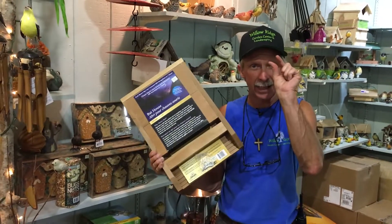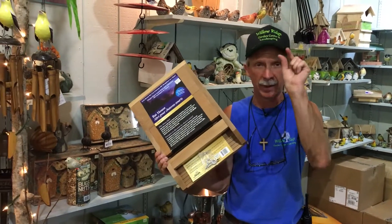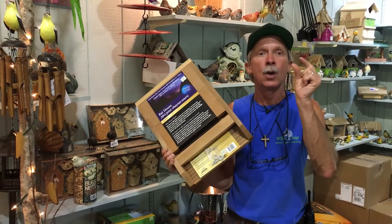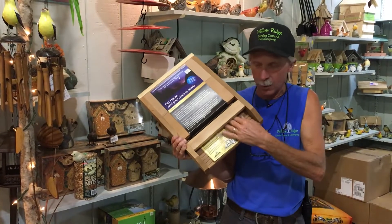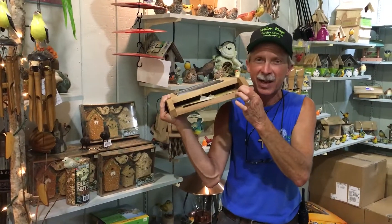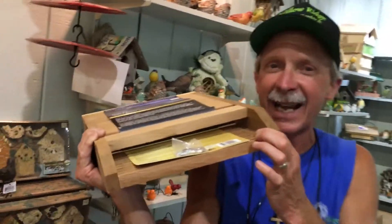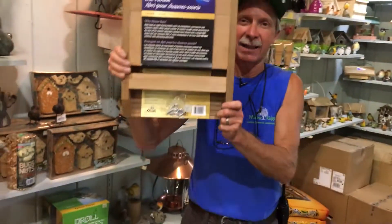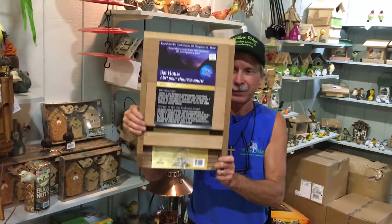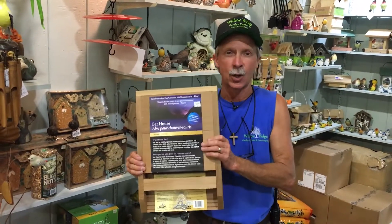Bats are tiny little creatures. You don't notice this, but they're tiny little creatures with wings. When they go to sleep, they fold up their wings and they crawl into this tiny little space. I mean, it's a tiny little area. And up to 30 brown bats will fit in this house here.